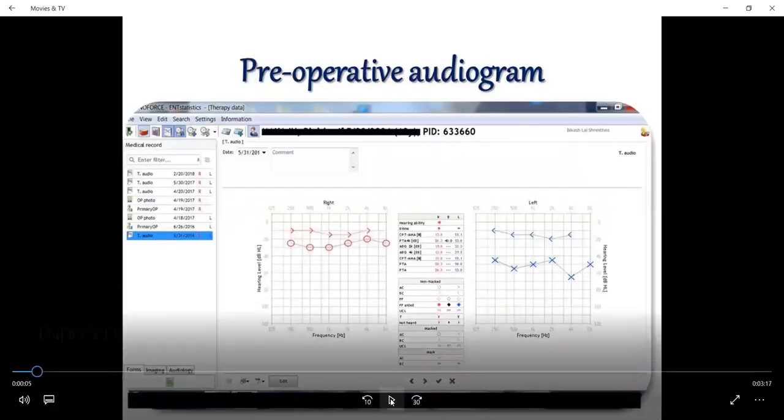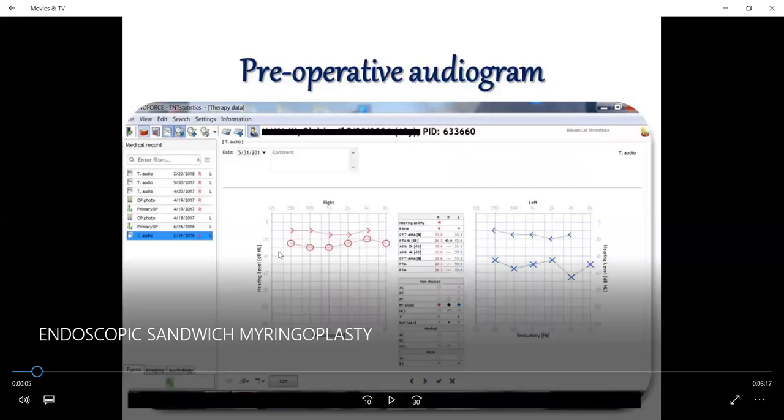This is the preoperative audiogram. We can see the right-sided audiogram and the left-sided audiogram from our own database. The bone conduction threshold and air conduction threshold of the left ear are shown. The hearing loss is approximately 55.1 decibels, and the air-bone gap is approximately 37.5 decibels.